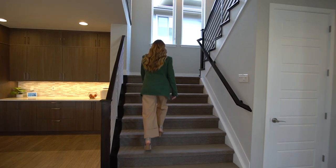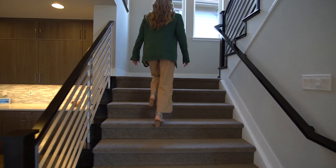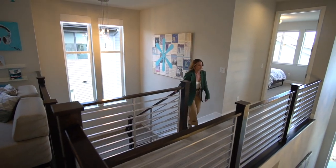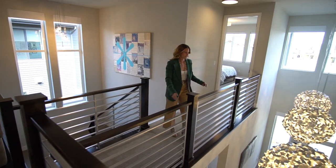Head upstairs on the impressive extra-wide staircase, which is the crown jewel of this floor plan. Once upstairs, overlook the 20-foot foyer with its three modern light fixtures as its focal point.